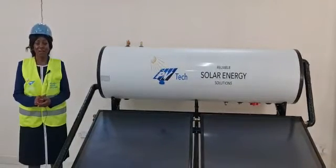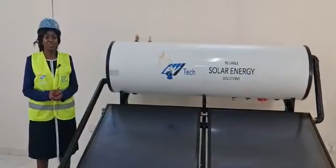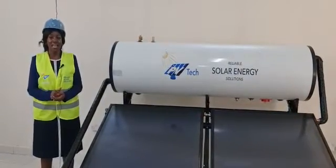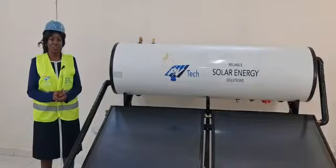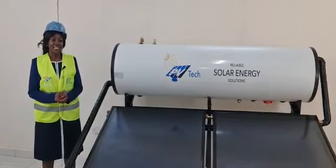Hello viewers, this is PV Tech Power Africa Solar. Today's video will highlight the value proposition of our solar water heating systems and some of your frequently asked questions. Let's begin with the structure of the tank.